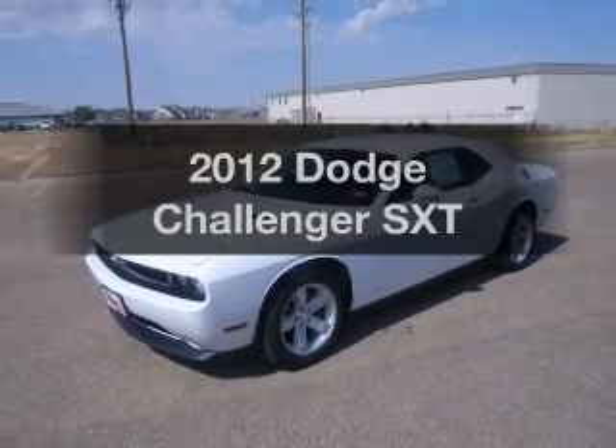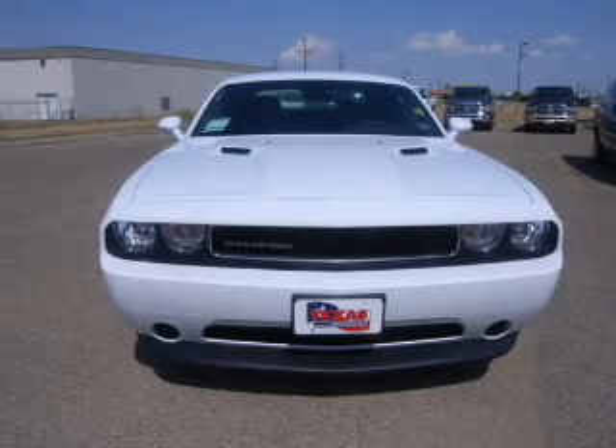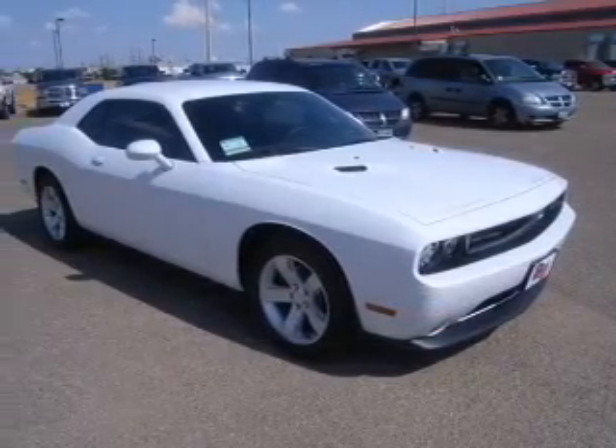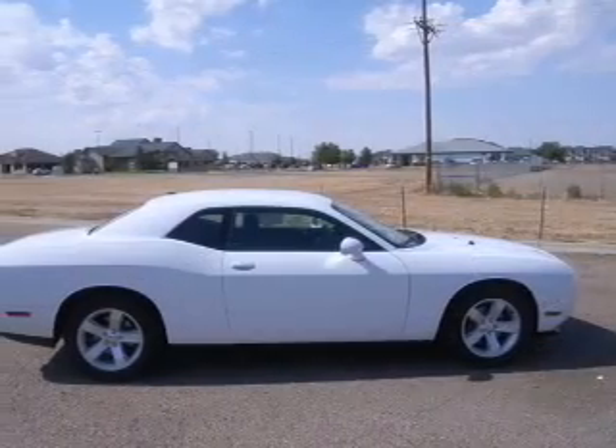Introducing the 2012 Dodge Challenger. If you're looking for a first-rate auto, this one could be yours today. With a solid six-cylinder engine that responds smoothly to its five-speed automatic transmission, the anti-lock braking system will help deliver you safely to your destination.